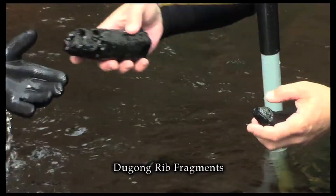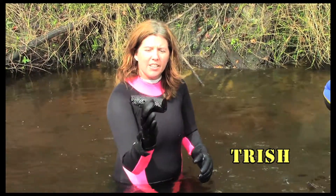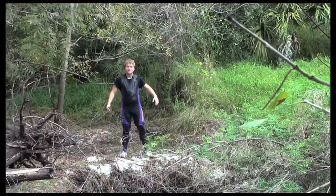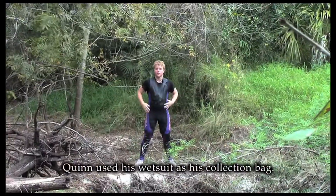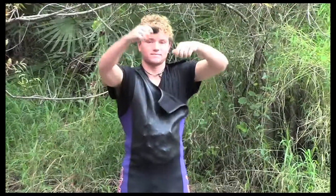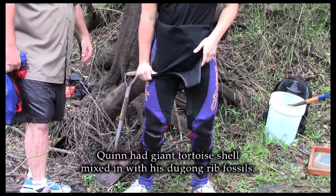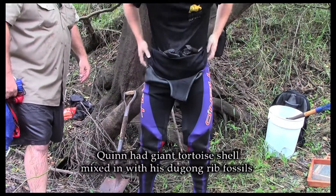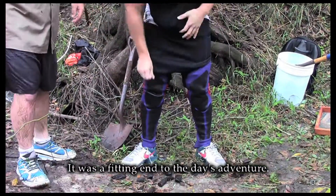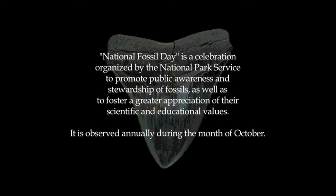It's got some pretty good weight to it. Nice size one — I think this is the largest one we've found so far today, and I think there's more down here. Hey guys, I found a bunch of dugong ribs — I mean all of them. I found probably like a hundred of them. Trying to get them out kind of slowly. National Fossil Day is a celebration organized by the National Park Service.